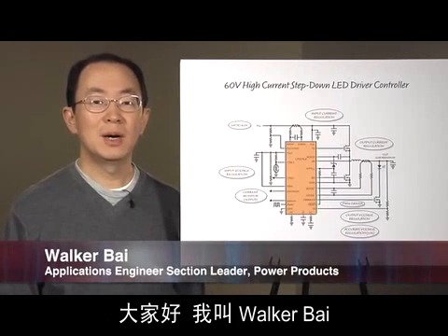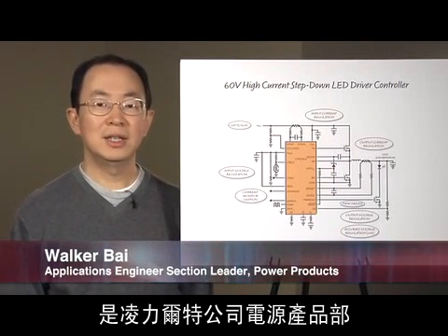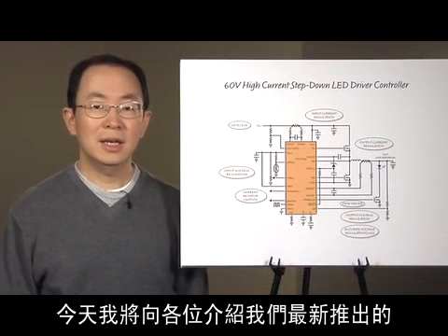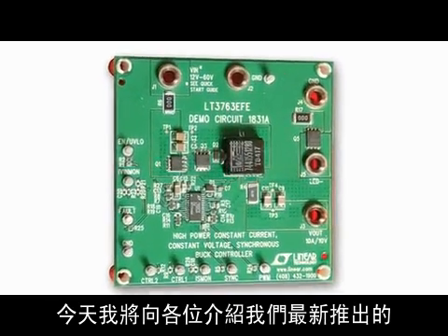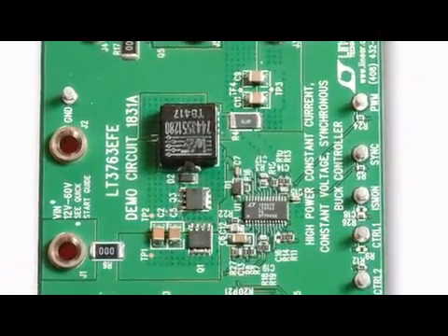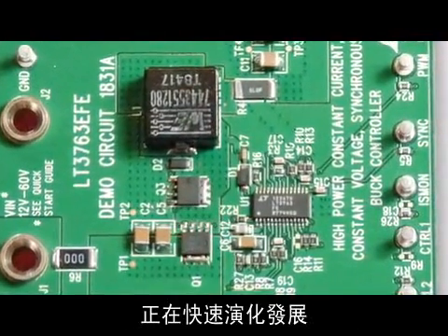Hello, my name is Walker Bai and I am an Applications Engineer Section Leader in Power Products at Linear Technology. Today I'm going to show you our latest high-power LED driver, LT3763. The meaning of the term high-power LED is rapidly evolving.